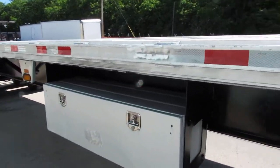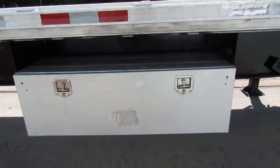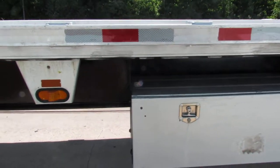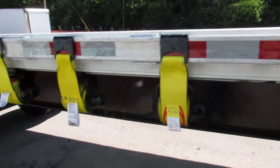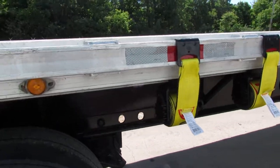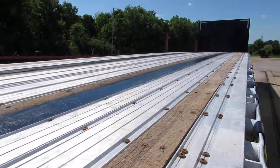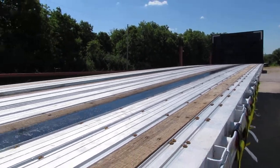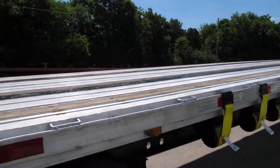As we come down the passenger side here, you can see there's a large aluminum four-foot-long toolbox mounted on this unit for you. Ten brand new straps ready to come work for you on this aluminum combo. Look at the deck on this unit — it's in phenomenal shape.